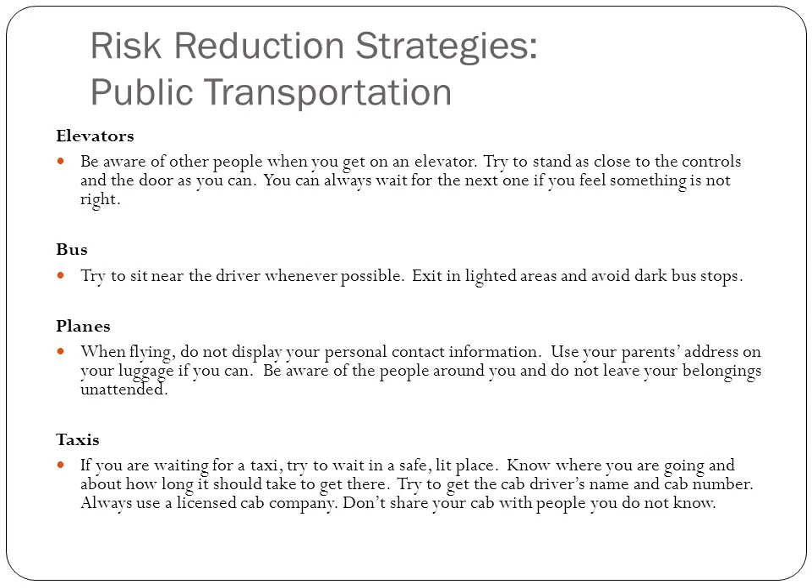With public transportation, always be aware of who you're around and don't wait in unlit areas or places where you feel uncomfortable. With elevators, if you don't feel comfortable with the people already inside, wait for the next one. With buses, sit close to the driver if you can. On planes, keep your personal contact information to yourself and don't leave your luggage sitting around — that goes for airports, bus stations, and any similar place.